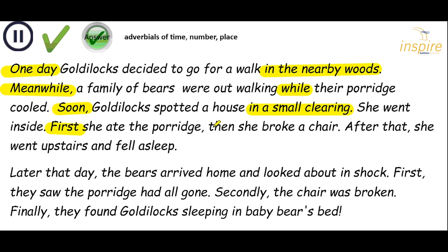Then — time adverbial — she broke a chair. After that — fronted adverbial — she went upstairs and fell asleep. So we've got much more idea of the order that things are happening in. Later that day, comma, fronted adverbial for time, the bears arrived home and looked about in shock. First, comma, time adverbial, they saw the porridge had all gone. Secondly — adverbial for number — the chair was broken. Finally — time adverbial — they found Goldilocks sleeping in baby bear's bed. So it tells us where she is — we've added some extra information.